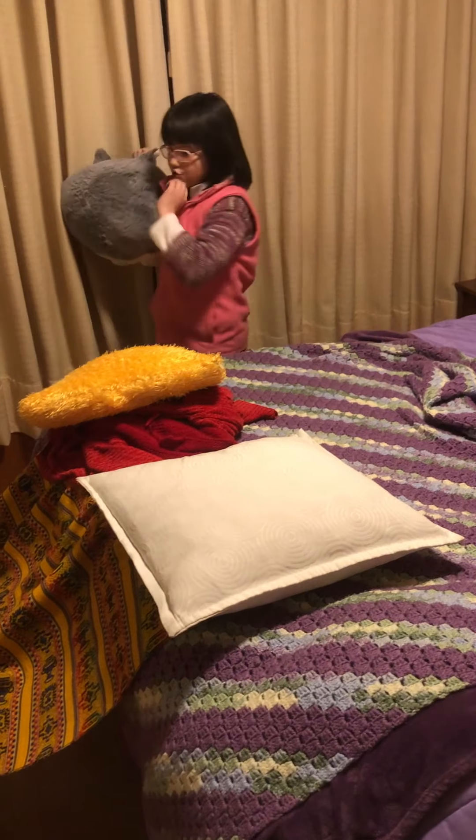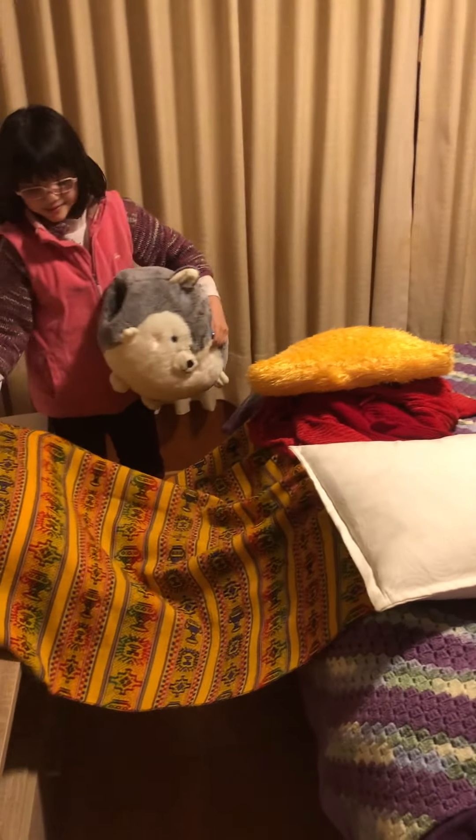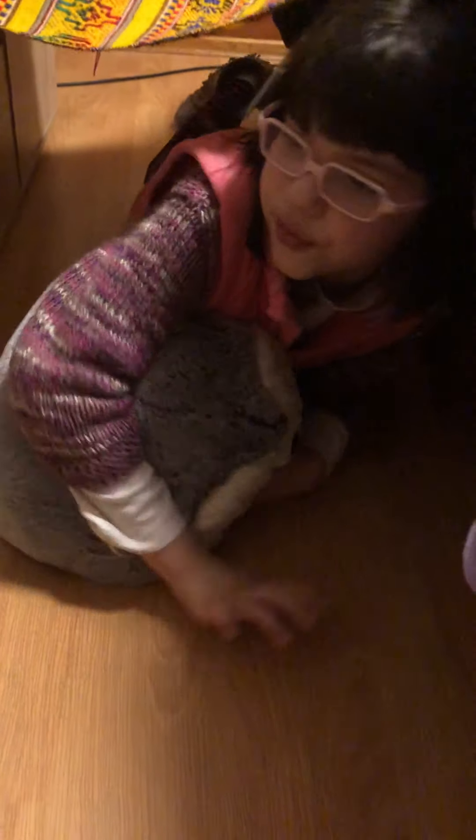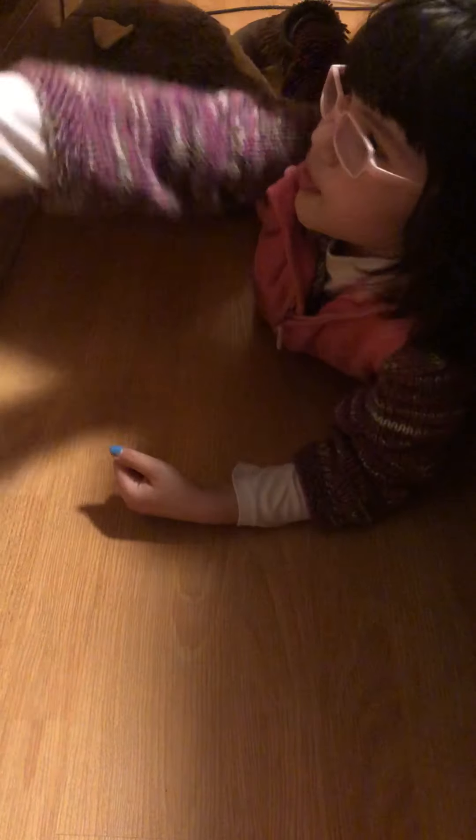And now I'm going to show you my room. This is my room. The living room is this one. Here there's some cupboards. We've got the TV. Some more things over here.